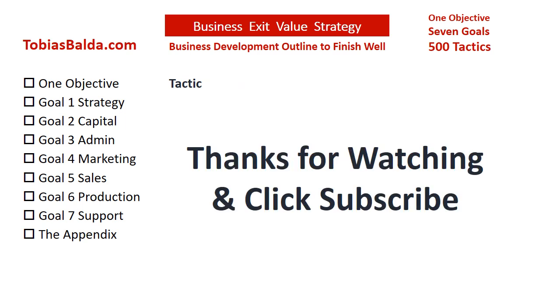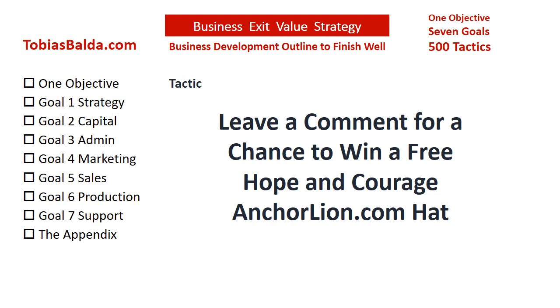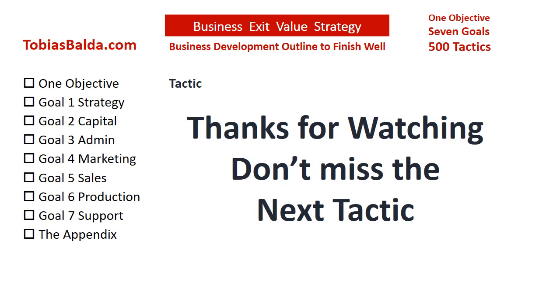Stand by for this week's chance to win a free gift. If this tactic was helpful, please like this video. Please subscribe to hear more tactics soon. You may order the book Business Exit Value Strategy, have your people attend individual tactic online courses, or contact us at TobiasBalda.com. For a chance to win our weekly free gift, the Hope and Courage Anchor Line Hat, please submit a request or question in the comments section. Thank you.